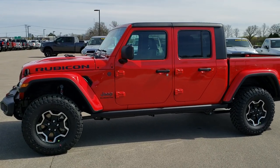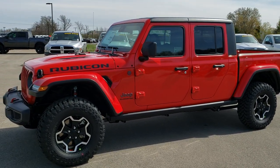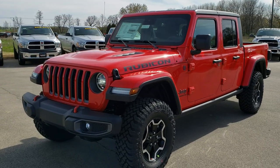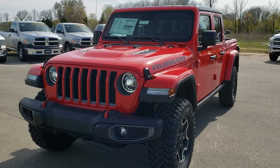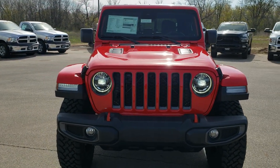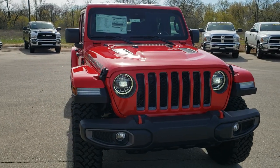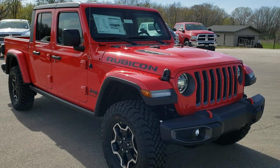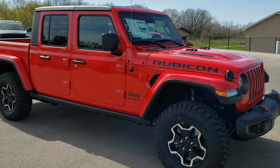This is Brett with Summit Automotive in Fond du Lac, Wisconsin. Today we are checking out the all-new 2020 Jeep Gladiator. This is the second Gladiator we've had. We actually sold the first one we got so fast that I didn't have time to take a video of it, so we're gonna do a video on this one.